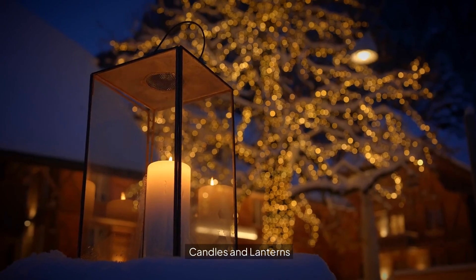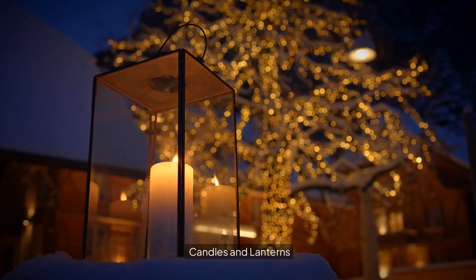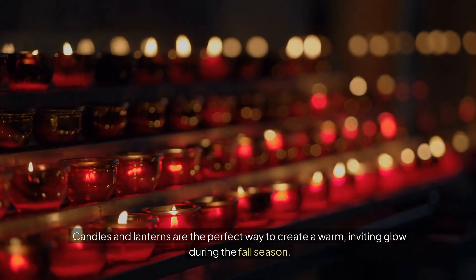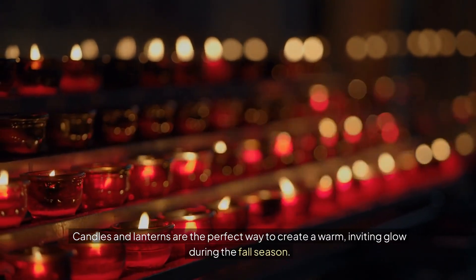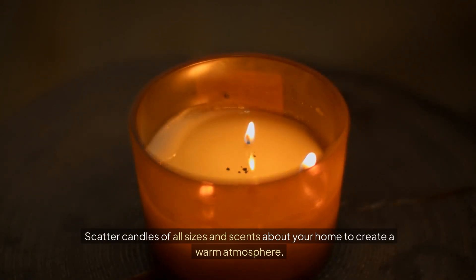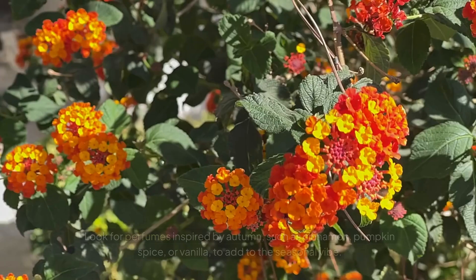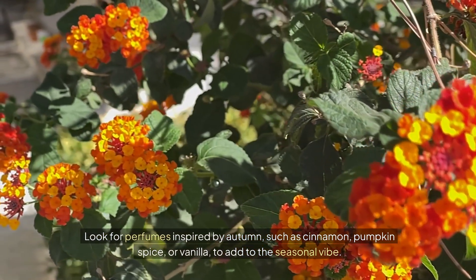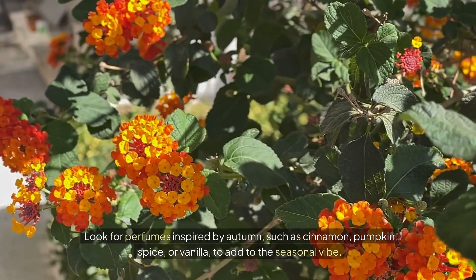Candles and lanterns. Candles and lanterns are the perfect way to create a warm, inviting glow during the fall season. Scatter candles of all sizes and scents about your home to create a warm atmosphere. Look for perfumes inspired by autumn, such as cinnamon, pumpkin spice, or vanilla to add to the seasonal vibe.